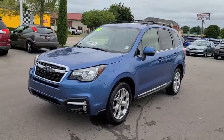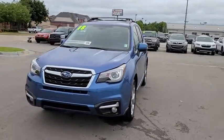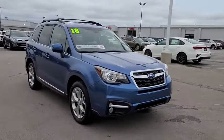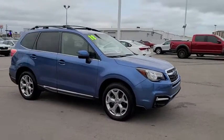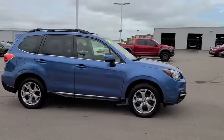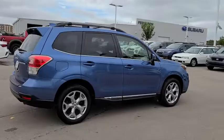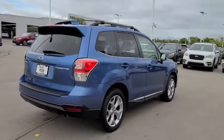Stop by and take a look at the 2018 Subaru Forester. The Subaru Forester is a sensible, practical, and affordable vehicle. It has an impressive, comfortable ride and handles well. This vehicle has less than 35,000 miles. Here are some of this vehicle's great options.